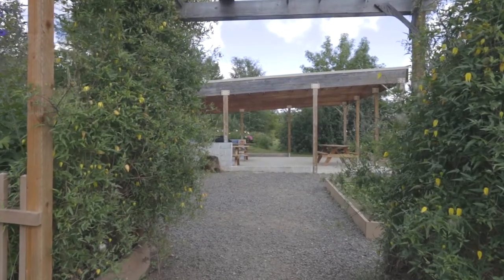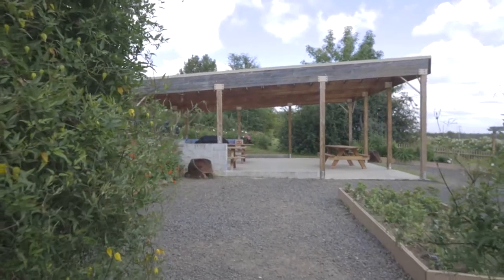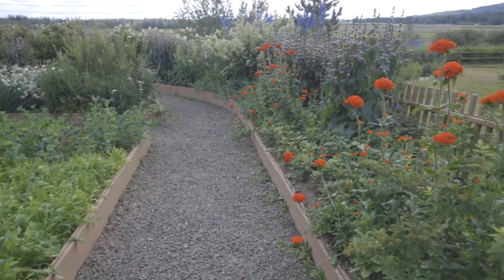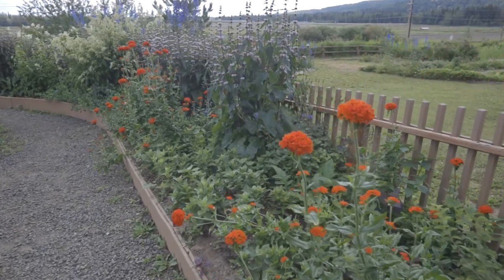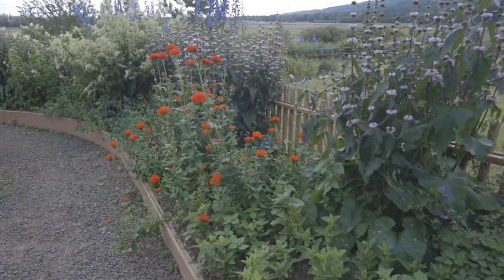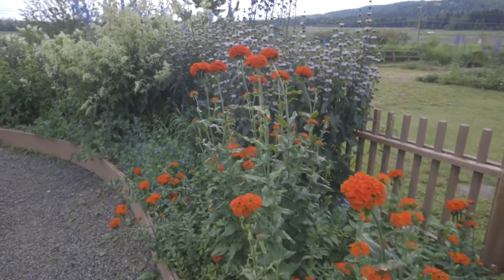Now we are entering the Biceline Outdoor Classroom and Cutting Garden. The intention of this garden is to grow plants that you can use for cut flowers, so this is one area where we still grow annual flowering plants. This year they are growing a little more slowly because of the cool temperatures, but as the season moves along they will really fill in. Once they start to flower, we create bouquets and donate those to hospice and palliative care — we've been doing that for the past couple of years. This is another way the Botanical Garden is really trying to give back to the community.